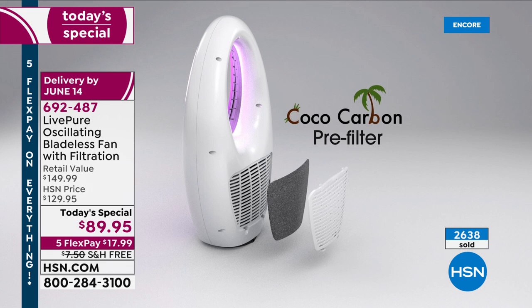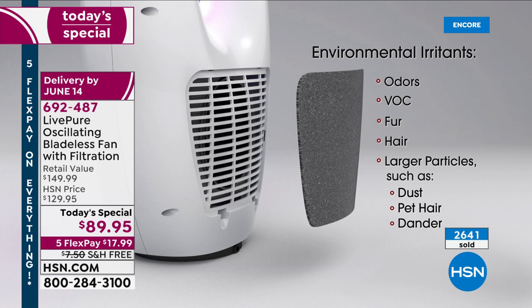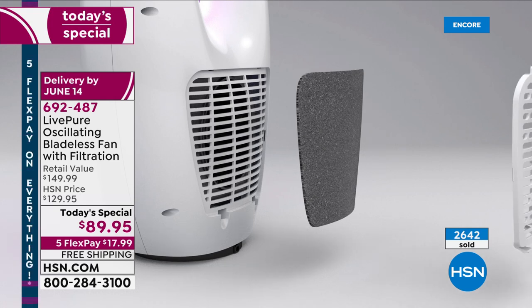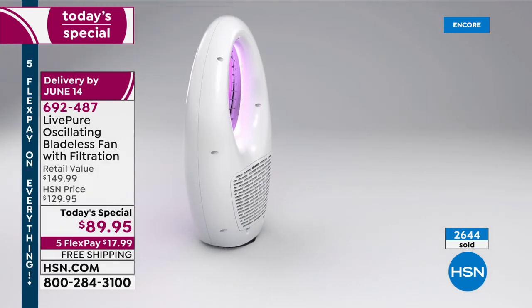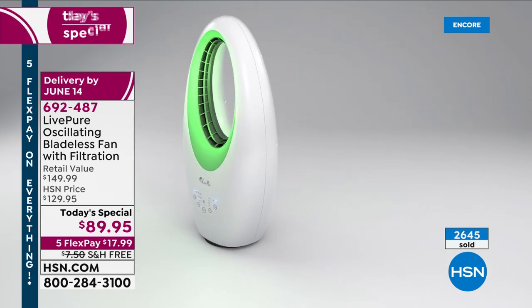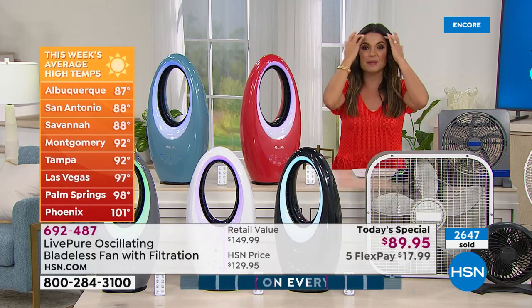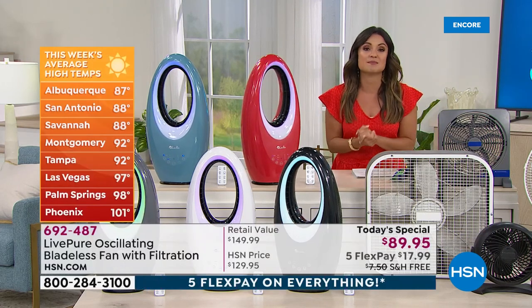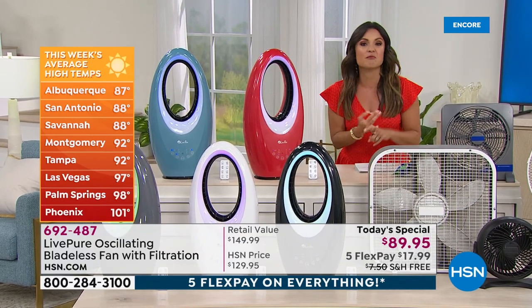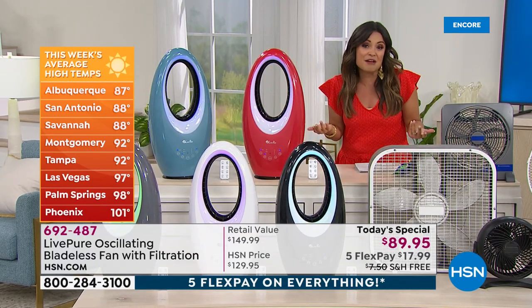We put a cocoa carbon filter on the back that captures your air first so that we're sending out clean air into the room. It will help a little bit if you have somebody who has allergies or suffers a little bit, because we're going to gather that dust, dander, VOCs — volatile organic compounds — just that little bit of extra. Just like the remote, it's something extra that really makes you smile. And that's why we love this. Look at all of these different environmental irritants that are going to get filtered out with that cocoa carbon filter.